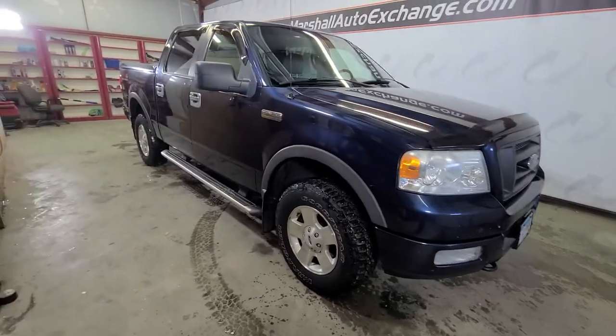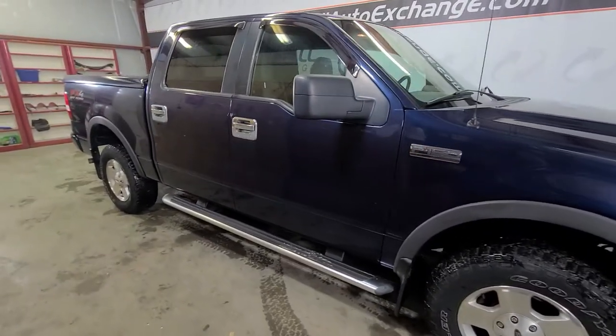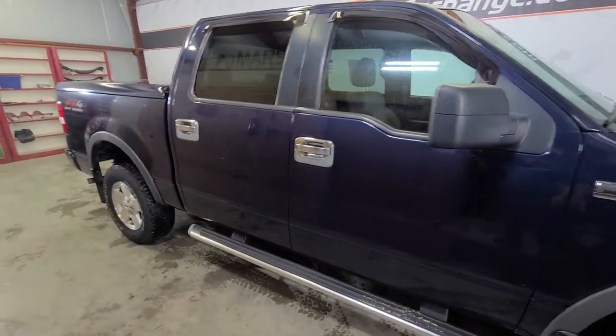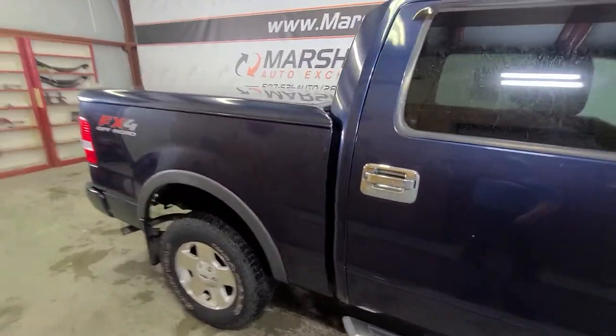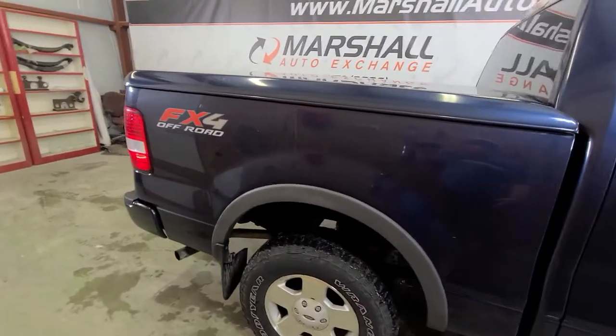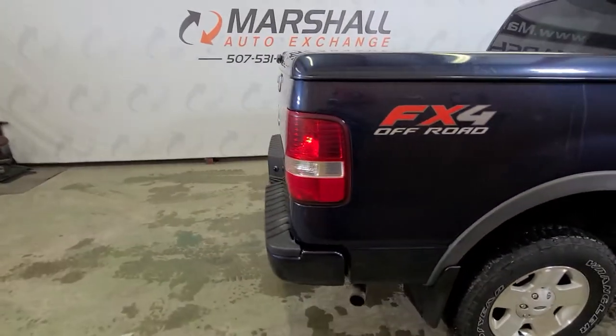Hey everybody, Josh here with you at the Marshall Auto Exchange, bringing you this 2005 Ford F-150 XLT Super Crew 4x4. This is a really nice truck — runs and drives great. The 5.4 has got a ton of power and life left in it. Mechanically it's sound; we haven't had to do anything to it. It's a solid truck.